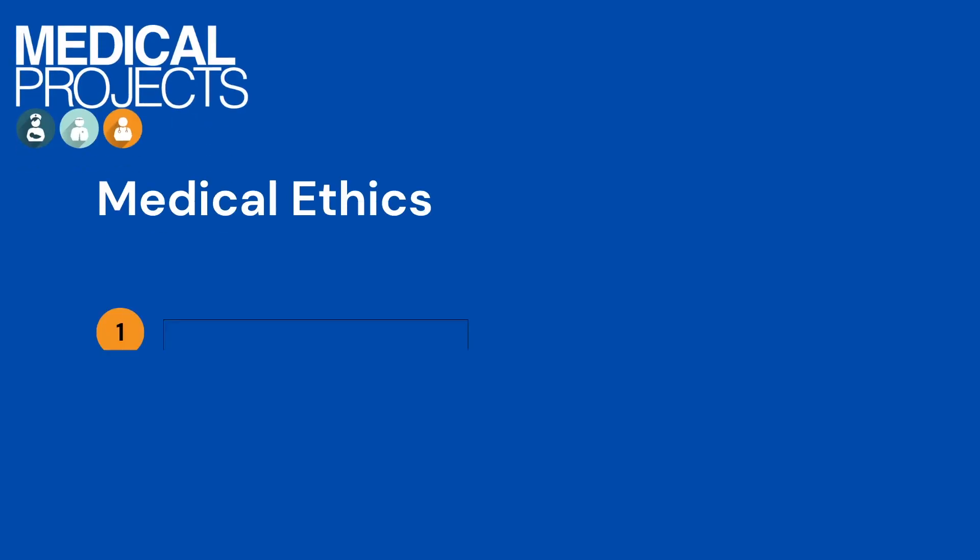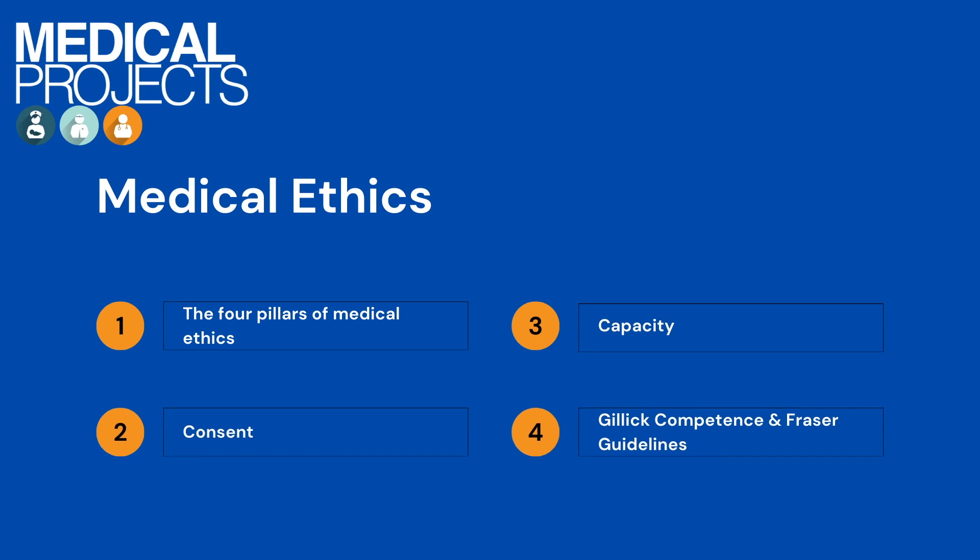So in today's video I'm going to be talking about the four pillars of medical ethics, we're also going to be talking about consent — how it can be obtained and why we want to obtain it — and we're also going to be talking about capacity, how this varies based on your age group and also how this varies if you are a child under 16. I'm going to be briefly touching upon Gillick competence and Fraser guidelines. So without further ado, let's go on with the video.